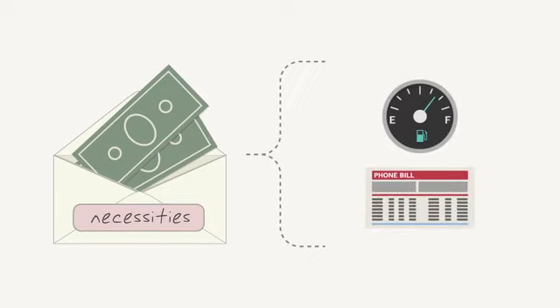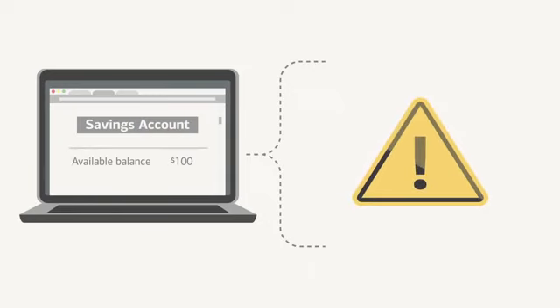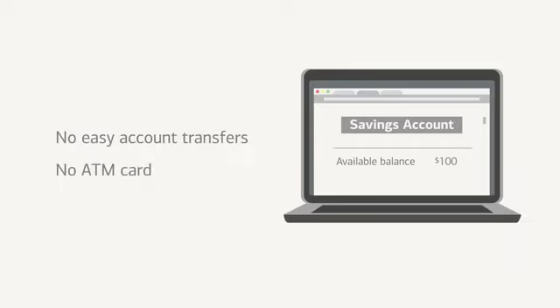He could also set some money aside in a separate savings account that is dedicated to a larger purchase or any emergencies that might come up. If your teen still has difficulty staying disciplined with his money, you can consider setting up a savings account that's harder to access — without transfers to his checking account and without an ATM card — so he can avoid the temptation of dipping into his savings.